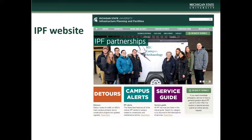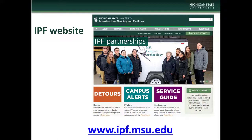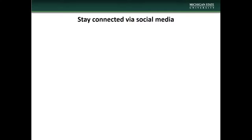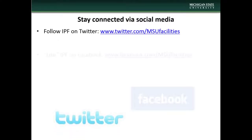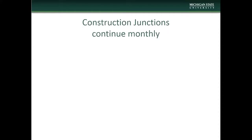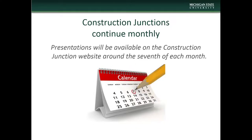This concludes the July Construction Junction presentation. We encourage you to visit the Infrastructure Planning and Facilities website at www.ipf.msu.edu. There you'll find information on construction and maintenance alerts, detour information, Construction Junction information, and project and contact information. There are also a number of other IPF resources available, including listservs that you can subscribe to to keep up to date with various IPF projects and events. Stay connected with IPF social media — follow us on Twitter, like us on Facebook, watch our videos on YouTube, and follow us on Instagram. Construction Junction presentations will be made available on the CJ website around the 7th of each month. We thank you for taking time to check us out and we hope you'll visit again.